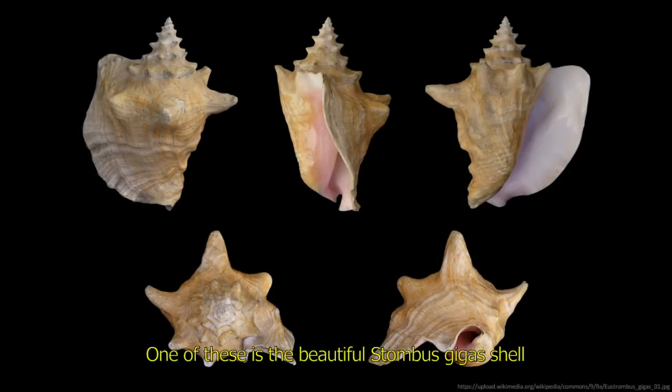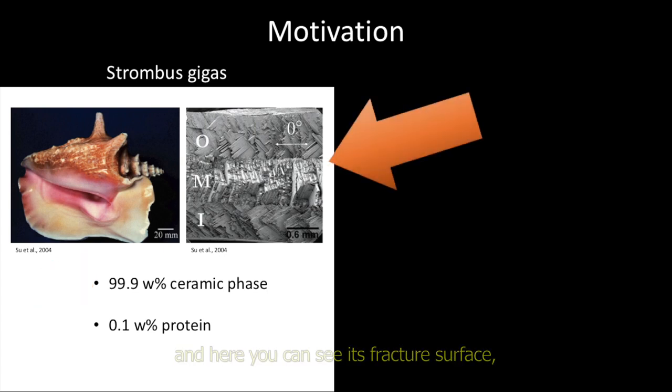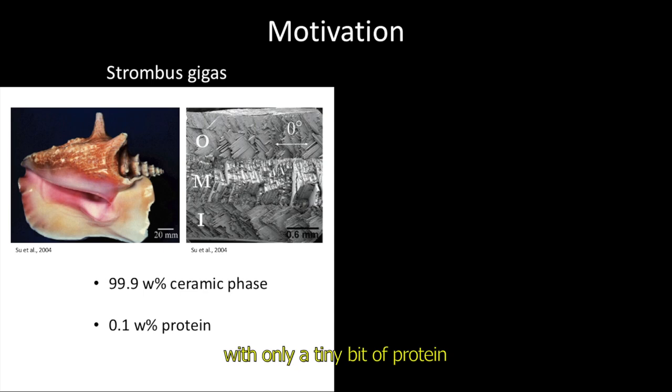One of these is the beautiful Strombus Gigas shell that has not been studied extensively. This is how the shell looks like and here you can see its fracture surface showing the microstructure of the shell. The shell consists almost entirely of brittle ceramic with only a tiny bit of protein binding ceramic building blocks together.